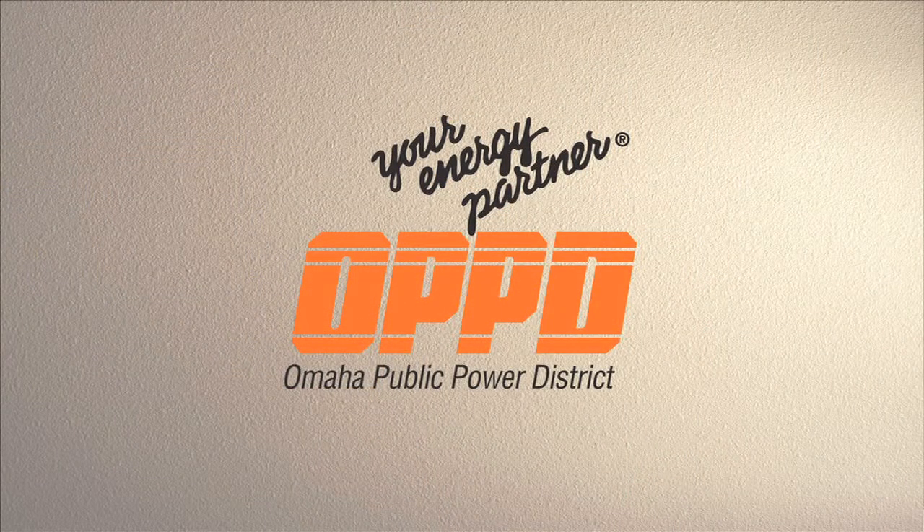These simple changes cost little to no money, but can make a big difference in taking control of your energy usage. And that's the bottom line from OPPD, your energy partner.